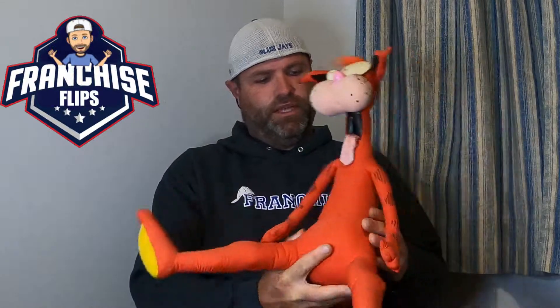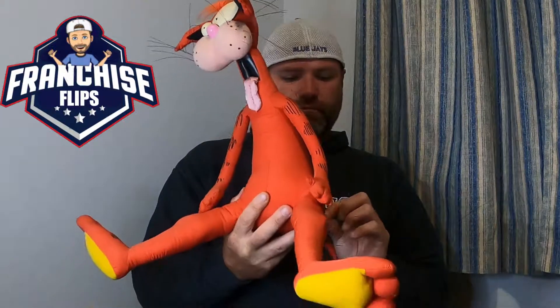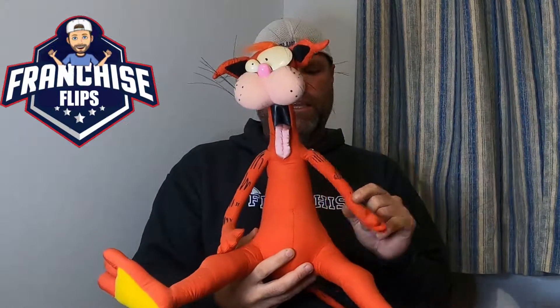This is Bill the Cat — a Washington Post cartoon character from the newspaper. It was $3.99 and he's selling for $50 to $100 on eBay. He's in pretty good shape compared to some of the ones I've seen listed.